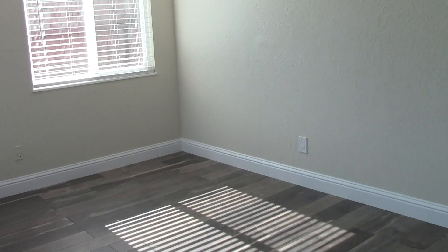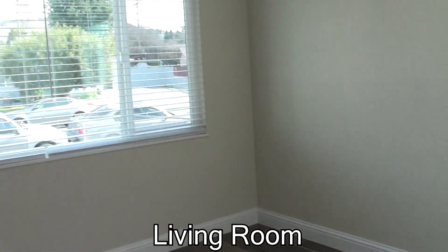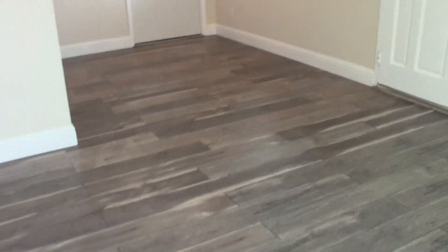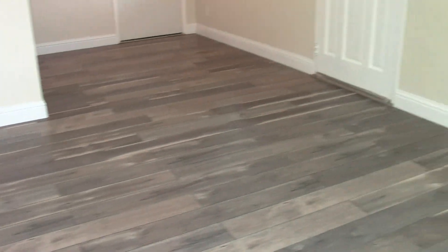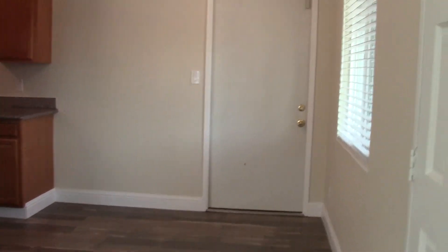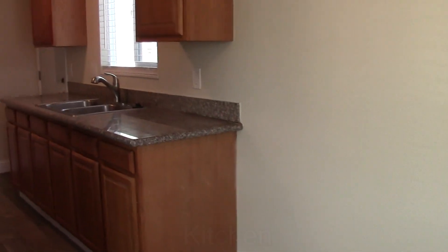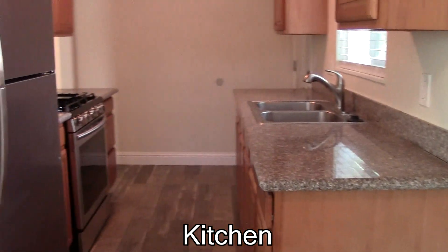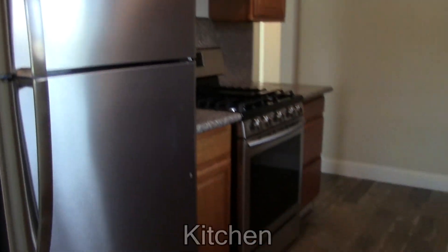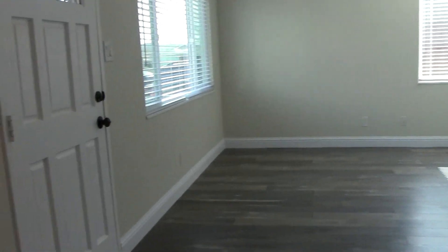As we step inside the front entrance, right away we're in the living room that's nice and spacious with lots of light. You can see it has very nice laminate plank flooring, and there's the door into the two-car garage. And right here is the kitchen with granite countertops, nice cabinets, a new stainless gas stove, and stainless refrigerator. And you can see it is very nicely connected to the living spaces of the home.